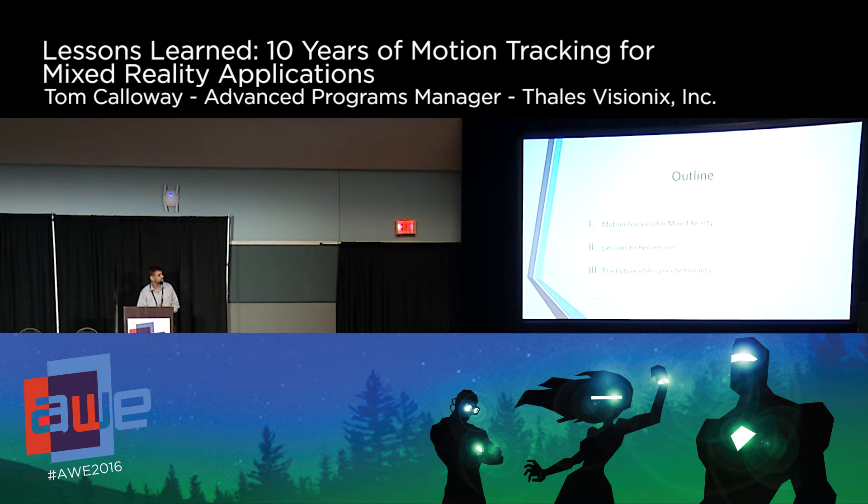I'm sharing some of our lessons learned. First, I'd like to make a few points on motion tracking for mixed reality — just a few things I want to make sure don't get left out. Then I'll give you the lessons learned with anecdotes and some stories, and the obligatory slide on the future of AR. Motion tracking really does run the gamut from really nice to have to absolutely necessary across the entire mixed reality continuum.